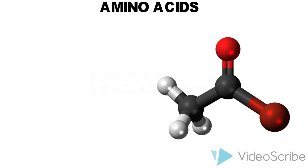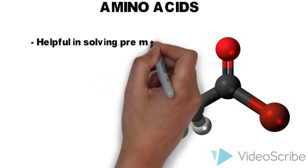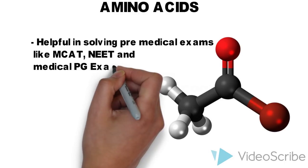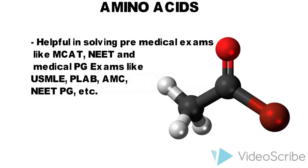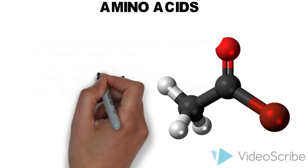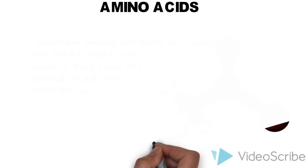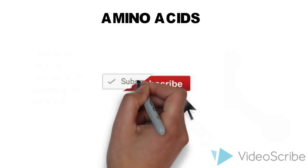In addition to your regular semester exams, this mnemonic is very helpful in pre-medical entrance exams like MCAT and NEET, and medical PG exams like USMLE, PLAB, AMC, NEET PG, etc., because it helps you to solve multiple choice questions on amino acids in less than 30 seconds.